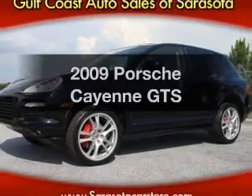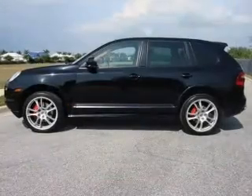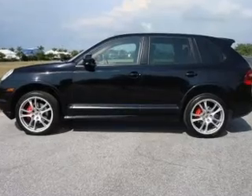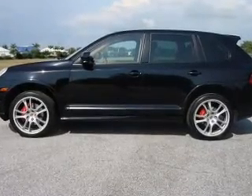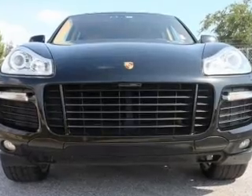Check out this 2009 Porsche Cayenne. Travel the roads in style and comfort in this great vehicle with a powerful 8-cylinder engine. The powertrain includes all-wheel drive, driven by a 6-speed automatic transmission.